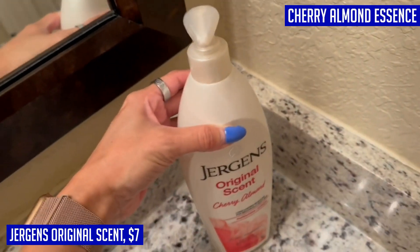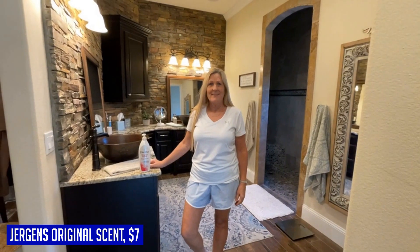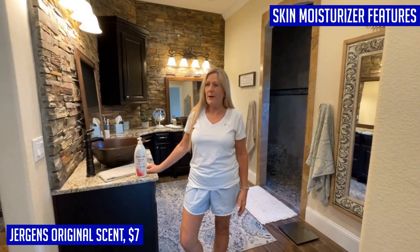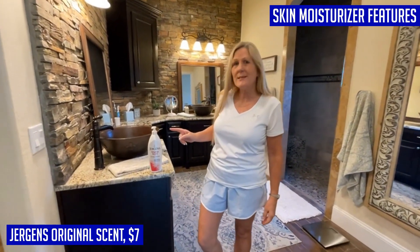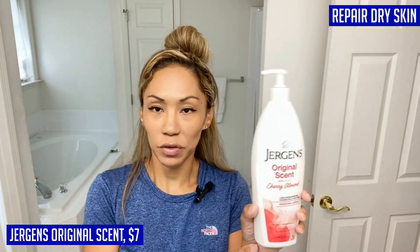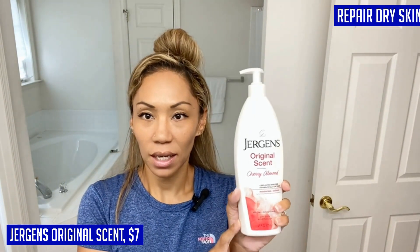It's perfect for normal to dry skin types and absorbs quickly so you can go about your day without any greasy residue. Say goodbye to dry, dull skin and hello to luminosity and improved texture with Jergens Dry Skin Moisturizer. Gordon from the USA gave this product five stars and said: 'Finally found this original product — very nice on my skin, love it.'